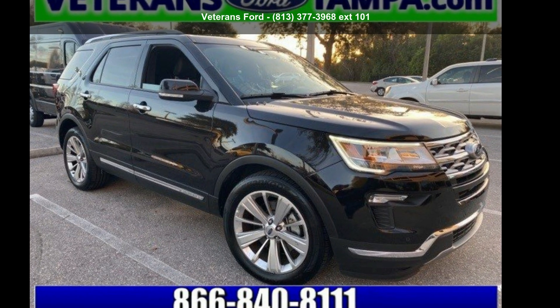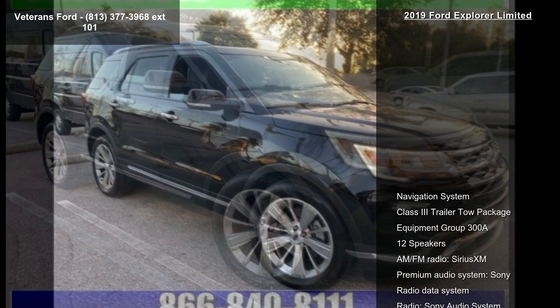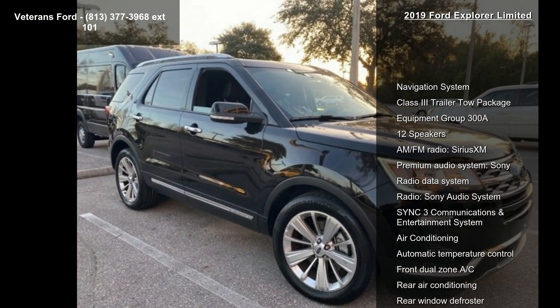Arrive in style with this Ford 2019 Explorer Limited. If you are looking for an automobile with great features, look no further.